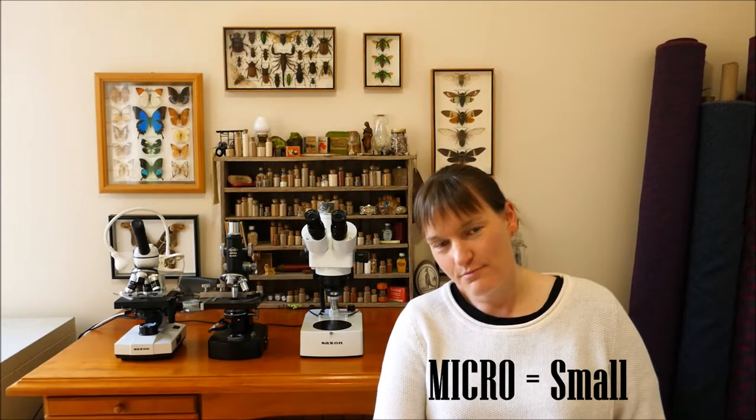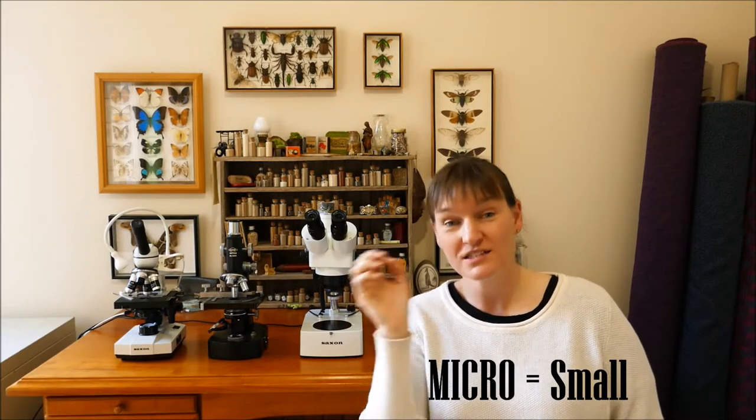How can I not start by talking about my microscopes? Micro means small and scope means viewing, or something to look through or observe. So microscope means to view small things. Kind of makes sense, right?